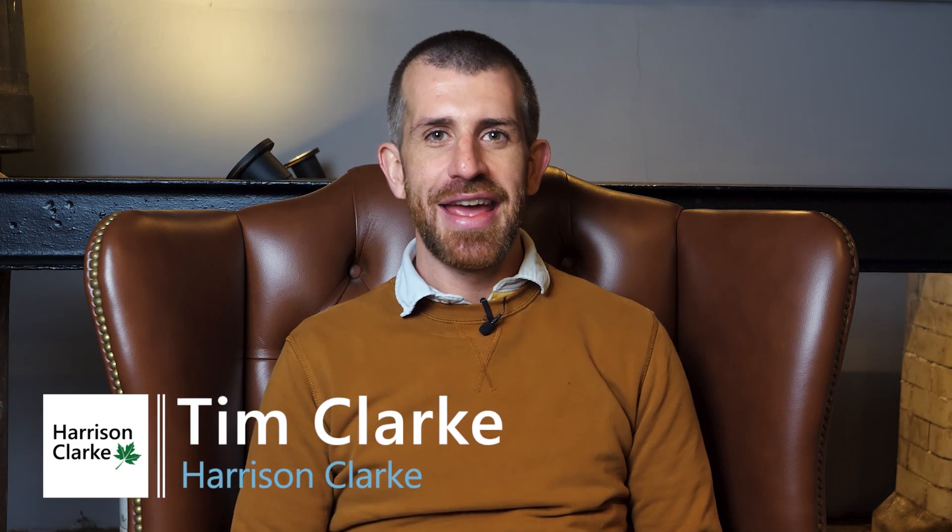Hi, I'm Tim Clark. I'm a director with Harrison Clark Chartered Surveyors and today I'll be talking a little bit about the differences in Level 2 and Level 3 written reports.